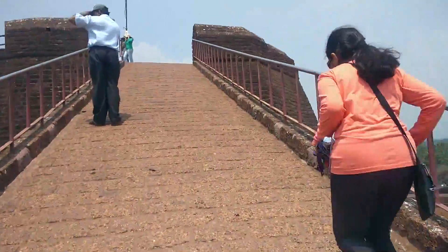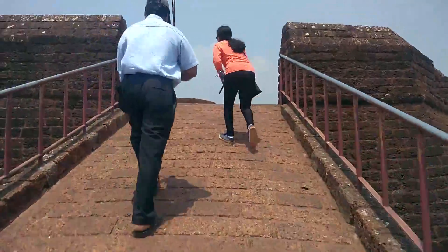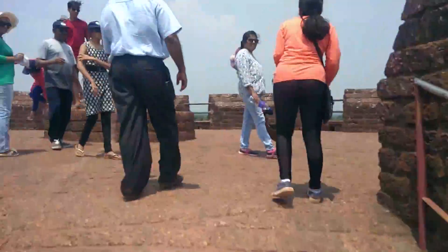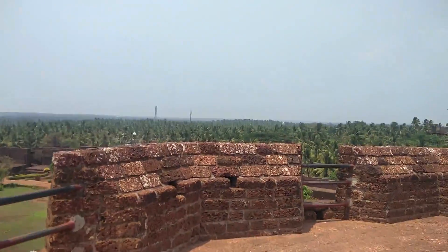I didn't even cover 25% of this fort and I'm already feeling very tired. After doing a lot of effort, I finally made it guys — look at this, this is the most attractive place in this Bekel fort. To climb this watchtower, it's too steep. But I pushed on: what if I go stronger, what if I get higher — I will make my own way, I will not surrender, I will do my best!